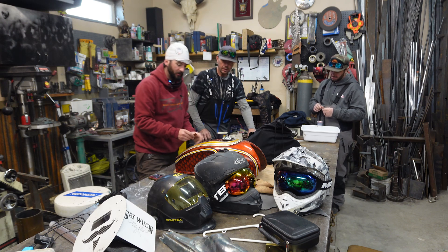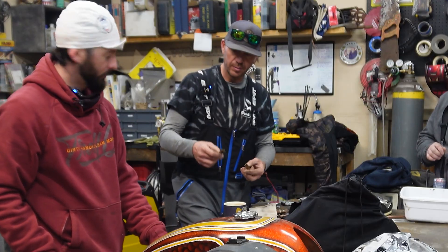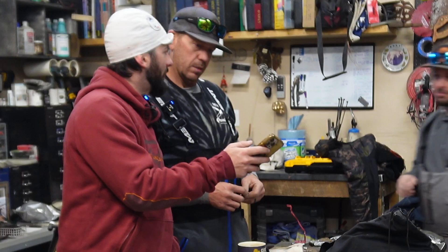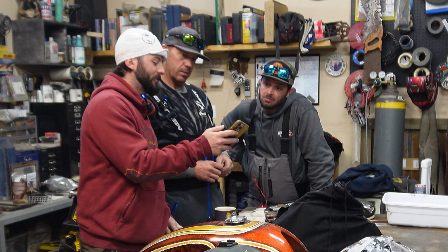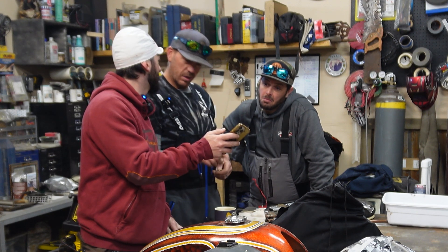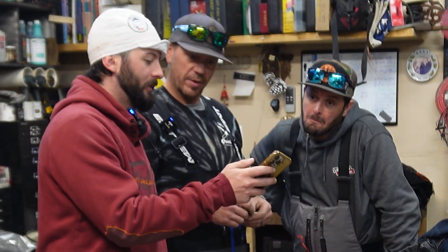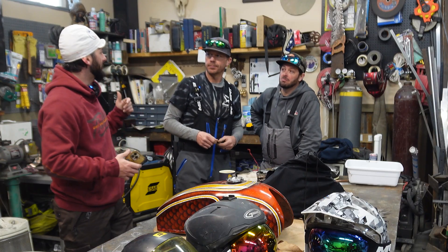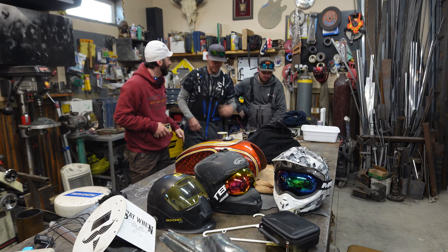The rescue crew gets the SOS: Brian is out there in the backcountry stuck. The drag doesn't look safe to pull — looks like a janky prior repair. The response is immediate: load up the snow machines, throw everything on the back with the Volt welder, and get out there.